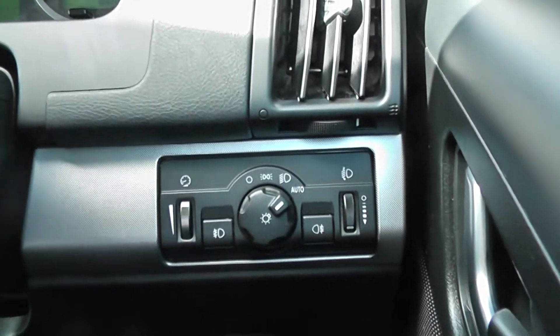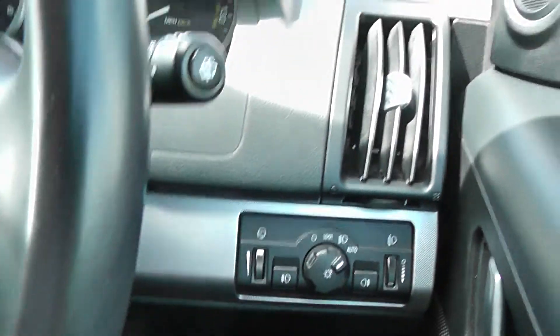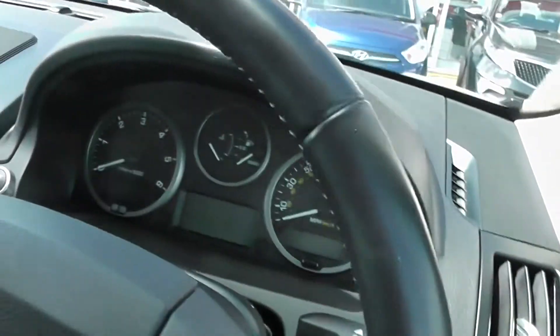There is the automatic headlight function in the front there. And it is in great condition inside as well as outside. It's been extremely well looked after by its two previous owners.